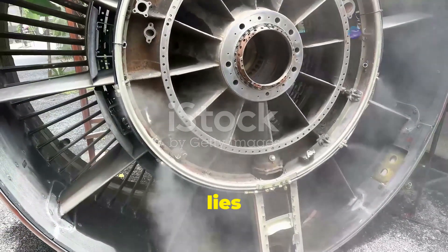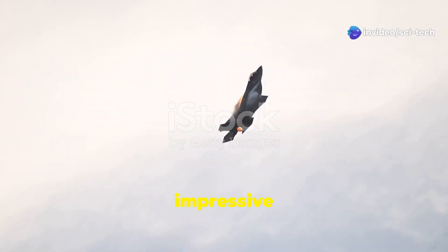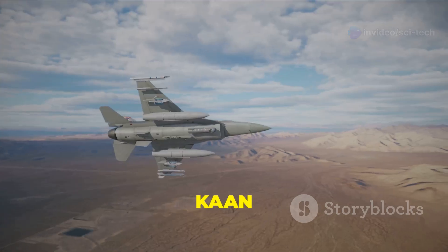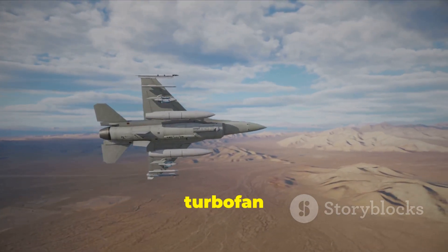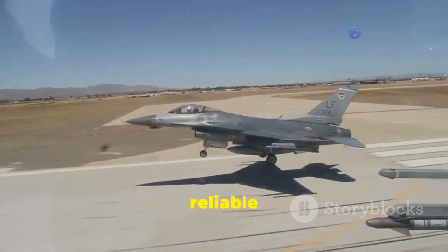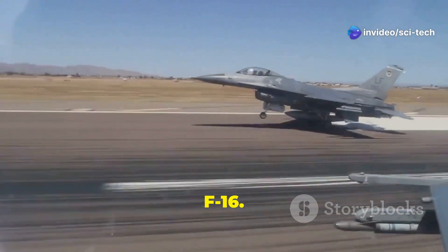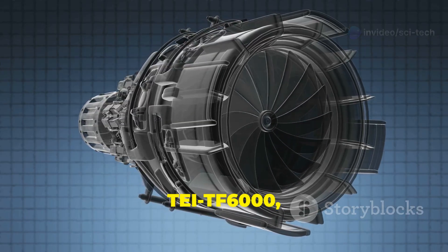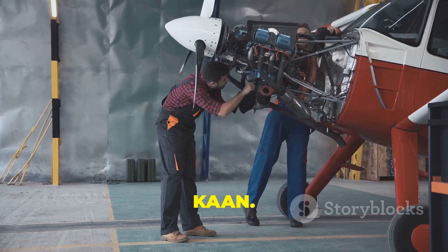The heart of any fighter jet lies in its engine, and both the Kayan and F-35 boast impressive power plants that enable them to achieve remarkable performance. The Kayan is initially powered by a single General Electric F-110 turbofan engine, a reliable and powerful engine commonly found in other fighter jets like the F-16. However, Turkey is developing its own indigenous engine, the TTF-6000, which is expected to power future variants of the Kayan.